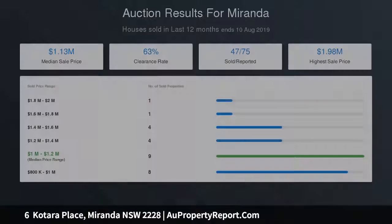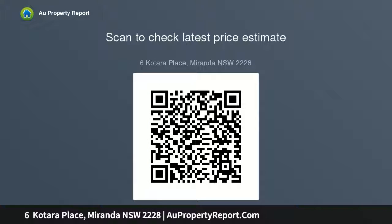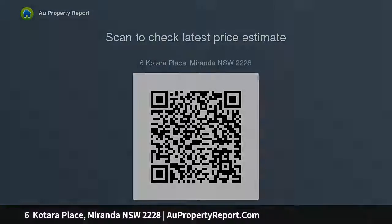Rates: $510 per quarter. Water: $190 per quarter (estimated). Land size: approximately 581 sqm. Key highlights include an elevated full brick single-level home in a popular street, perfect to live in now or for future upgrading, sunny north-facing aspect, and both formal and casual living spaces.